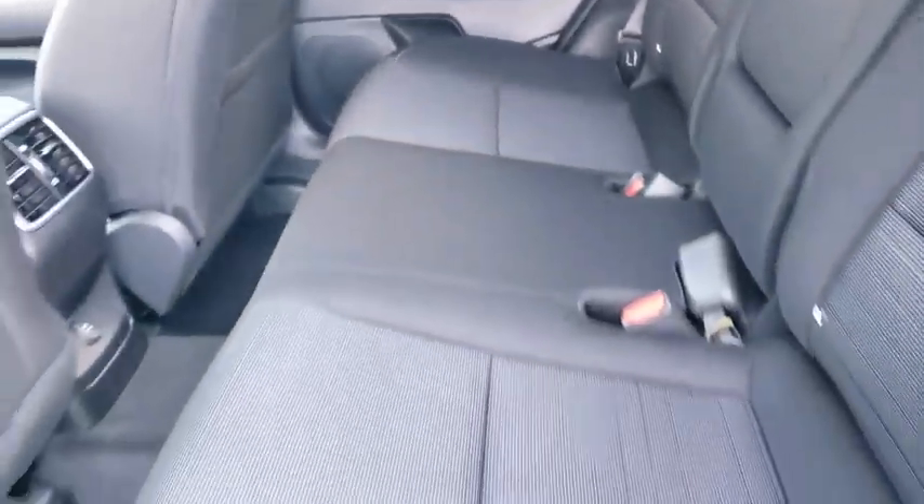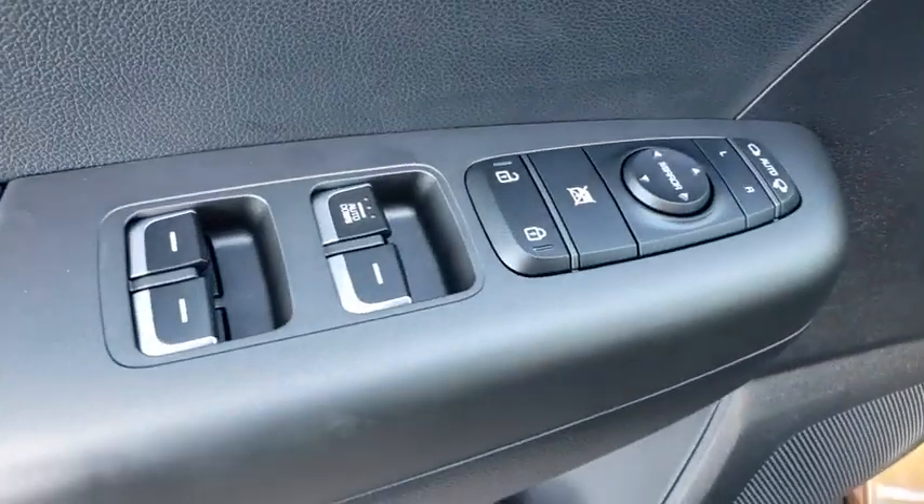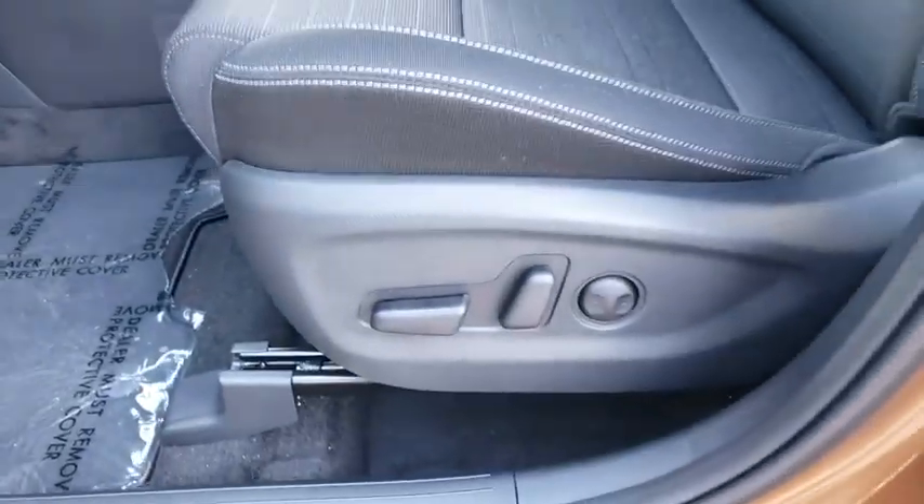Rear defrost, AM-FM stereo radio, front-wheel drive, MP3 player, child safety locks, power door locks. This beauty will even make your house keys jealous. Drive it today.